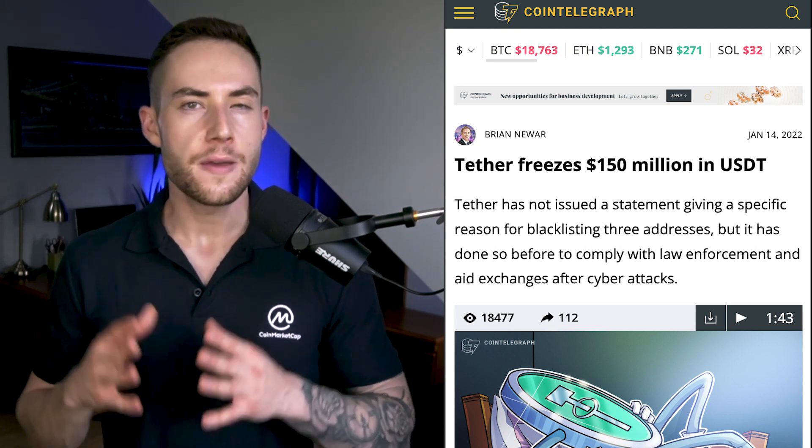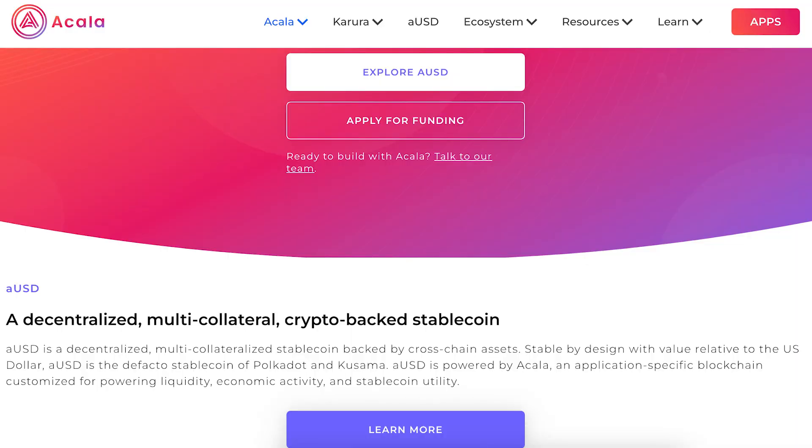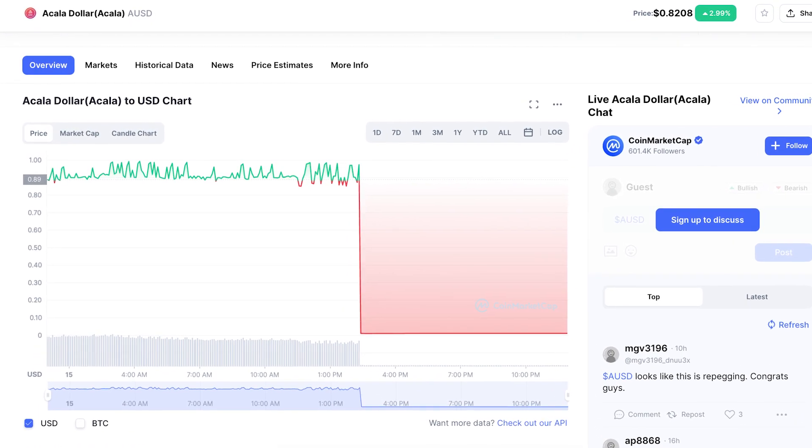Tether stated the funds were frozen in response to a law enforcement request. More recently, the Acala team froze 16 wallets containing close to $3 billion AUSD, a multi-collateral stablecoin pegged to the US dollar, following an exploit that allowed AUSD liquidity providers to mint non-collateralized AUSD. The Acala team managed to recover and burn these fraudulently minted tokens, but not before the attackers were able to dump a sizable amount on Polkadot-based DEXs.